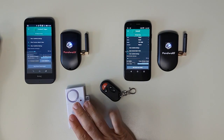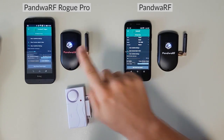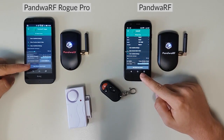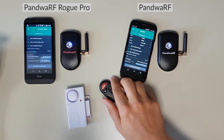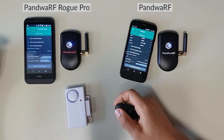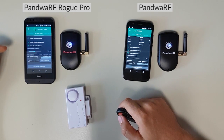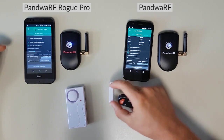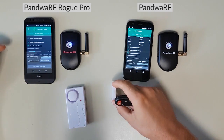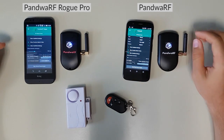For the setup, we have an alarm which will be brute-forced by both devices — a ROG, the red one, and the Pando-RF — each with a smartphone with Android application. When we arm the alarm, we wait until it's armed, and the door is open, so I arm the system and we will disarm it with a brute force attack.